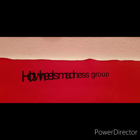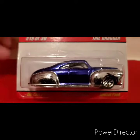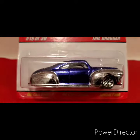Hello everyone, today I want to share with you another eBay find that I finally got through the mail. It's from Hot Wheels Classics Series 3 - the Tail Dragger, number 19 out of 30.